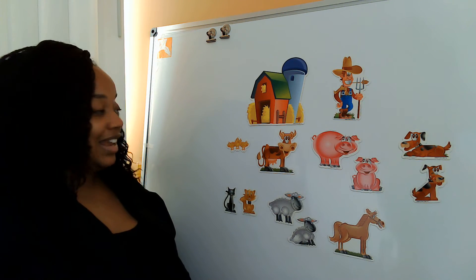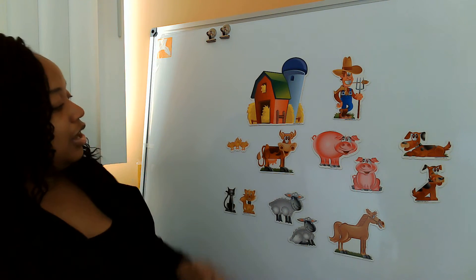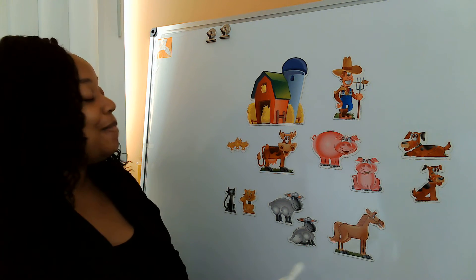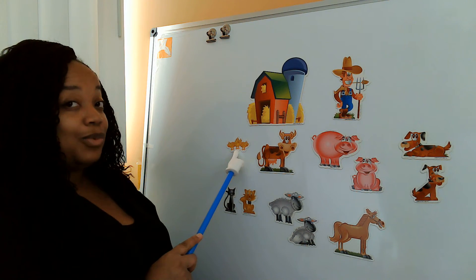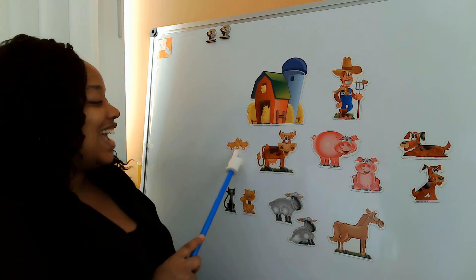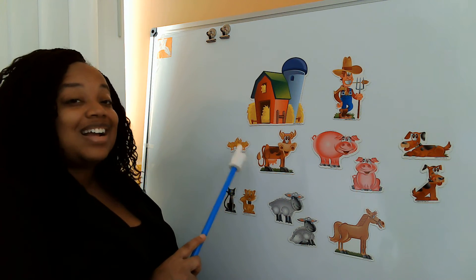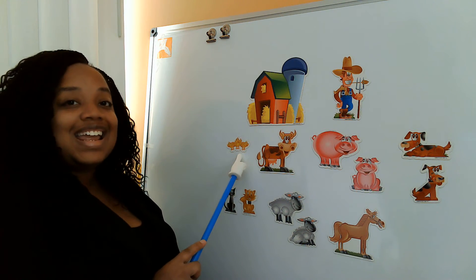All right! Old MacDonald had a farm, E-I-E-I-O. And on that farm he had some — what are these? Chickens. E-I-E-I-O. With a cluck cluck here and a cluck cluck there. Here a cluck, there a cluck, everywhere a cluck cluck. Old MacDonald had a farm, E-I-E-I-O.